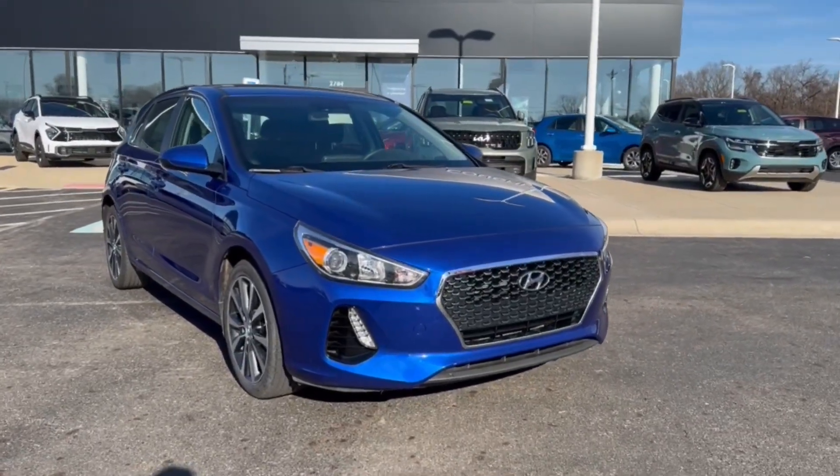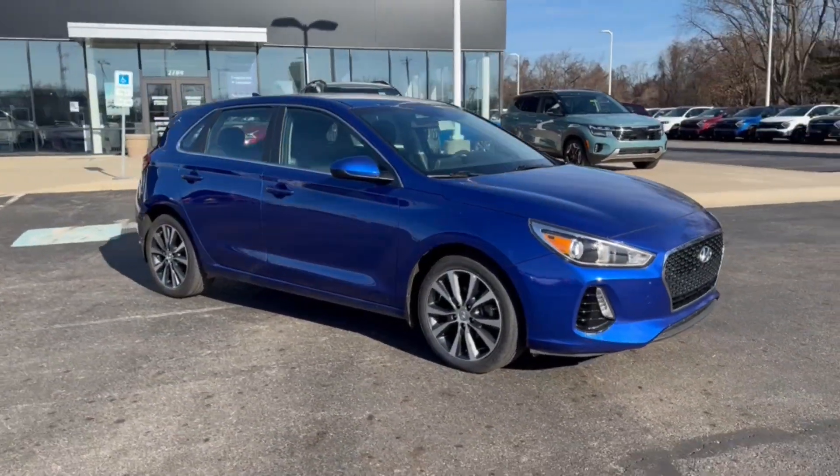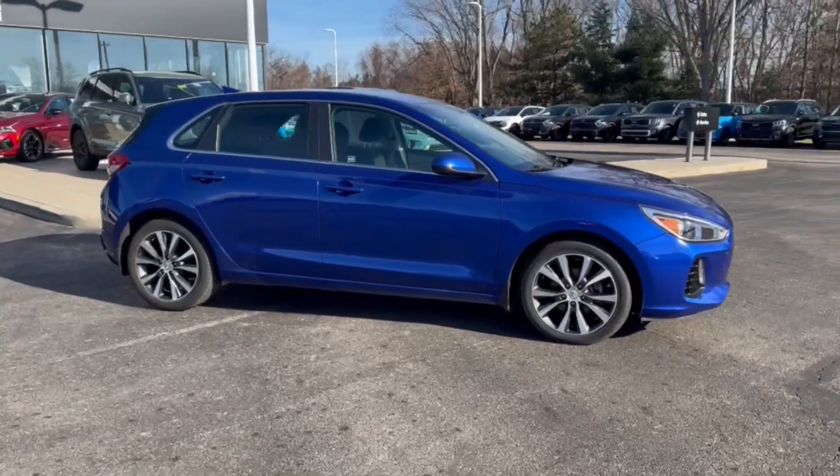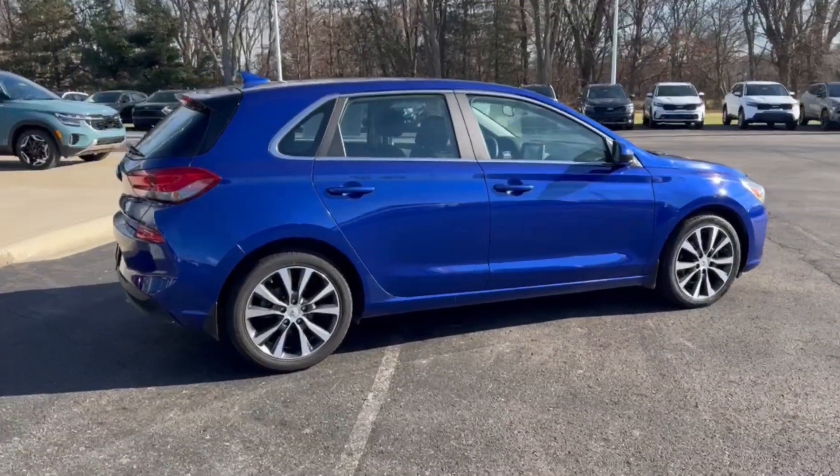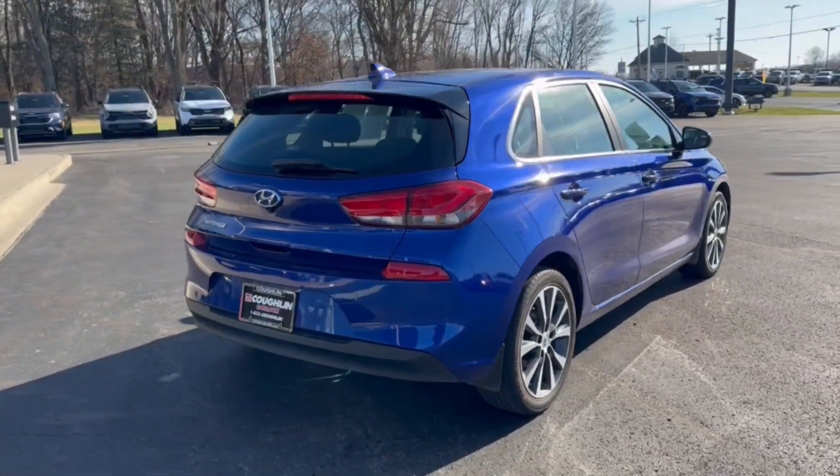Get a feel for the 2020 Hyundai Elantra GT. This vehicle is an outstanding buy with fewer than 60,000 miles on the odometer. Take a closer look at this sporty Elantra GT.